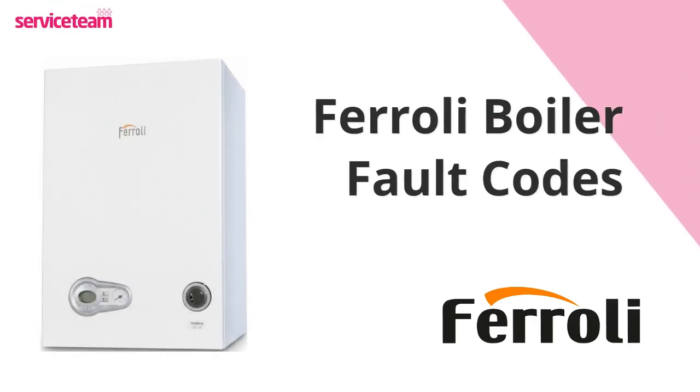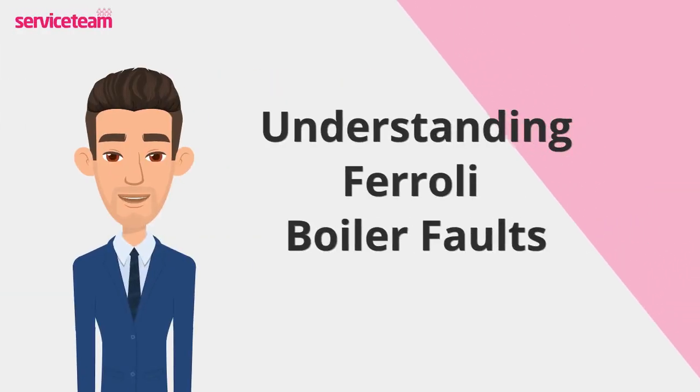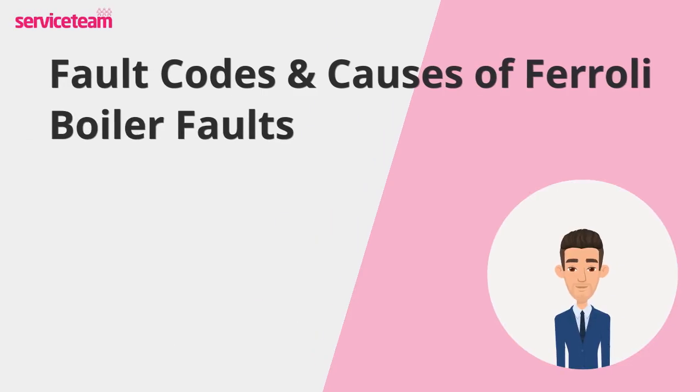Let's check out how to resolve Ferroli boiler faults. If you notice your Ferroli boiler is showing strange fault codes, don't panic. Let's break down the most common Ferroli boiler errors and explain the fixes that can get your heating back on track. Some boiler problems are common across many models, including Ferroli. Let's talk about the fault codes you're most likely to see.